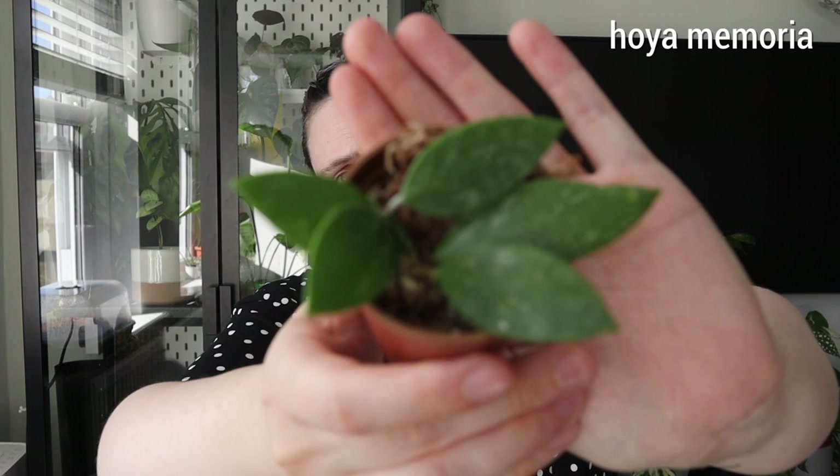I also got this Hoya Memoria from the swap, which again I love because of the splashy leaves. It's quite small and semi-rooted in moss and perlite, so I don't really want to pull it out yet. I got this one because it's splashy and it's kind of what I wish my Krohniana Silver Splash was — like a healthy plant. It's living in a prop box but in its own little pot.